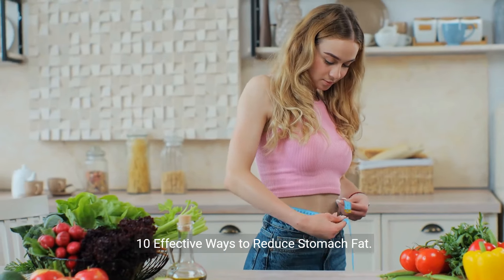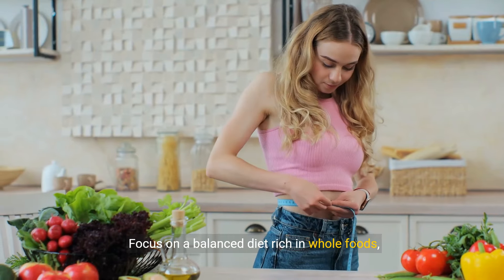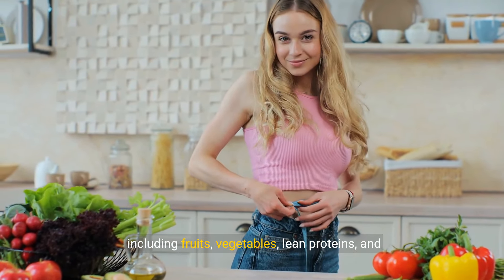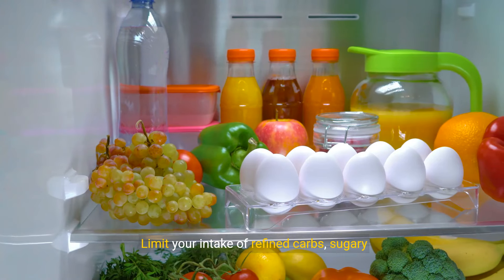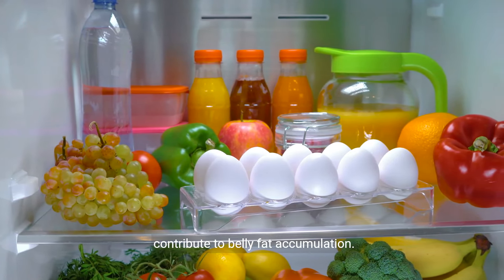1. Eat a Healthy Diet. Focus on a balanced diet rich in whole foods, including fruits, vegetables, lean proteins, and whole grains. Limit your intake of refined carbs, sugary beverages, and processed foods, which can contribute to belly fat accumulation.